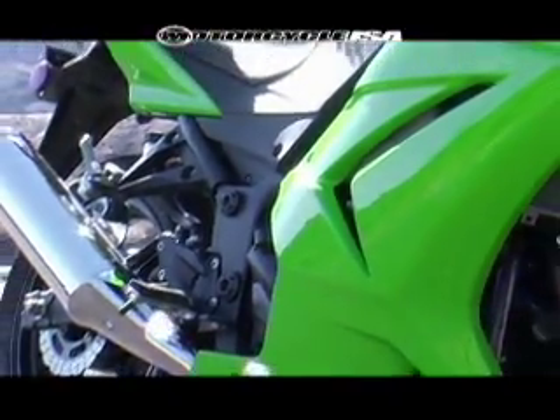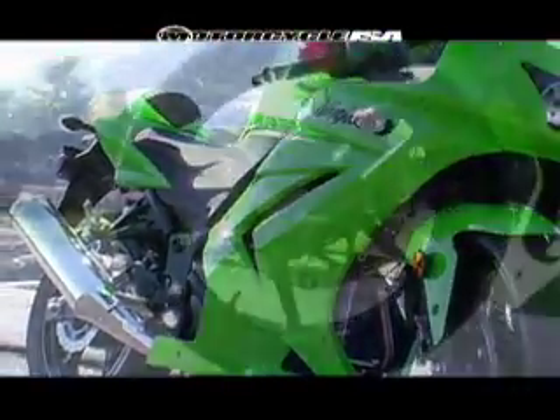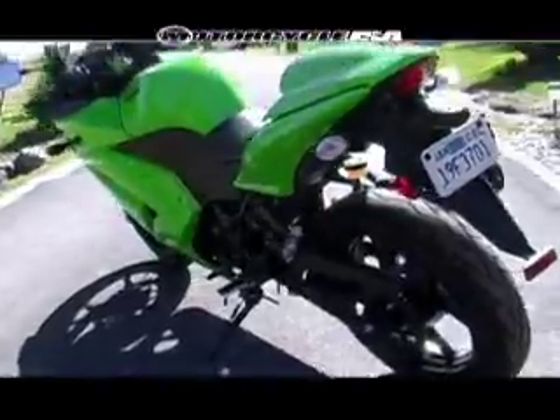To go with the redesigned motor, Kawasaki has also got a redesigned chassis for this bike. Up front we've got a new Showa fork which replaces an old Kayaba model, and out back we've got a Kayaba shock which is now adjustable for preload.